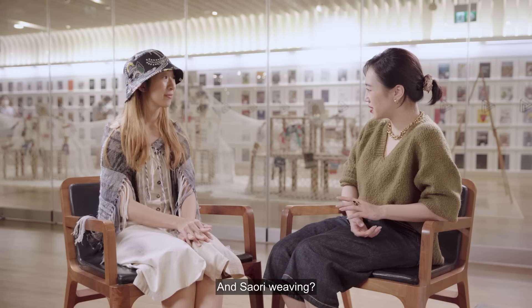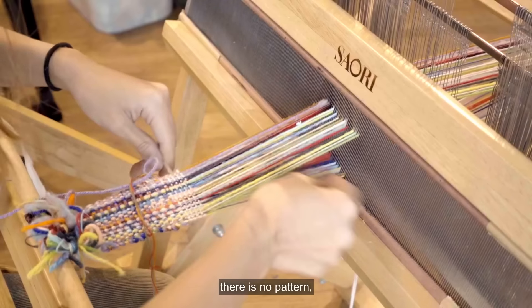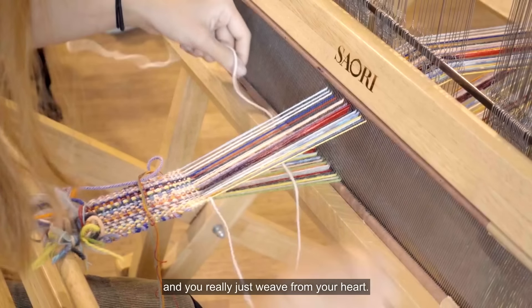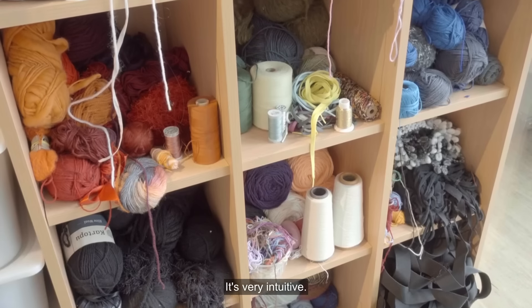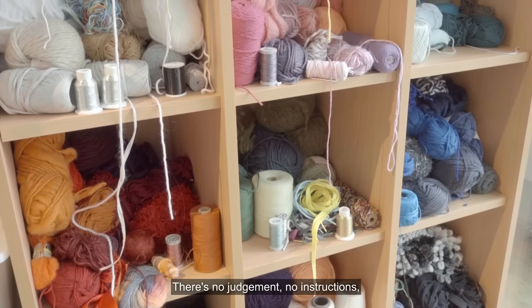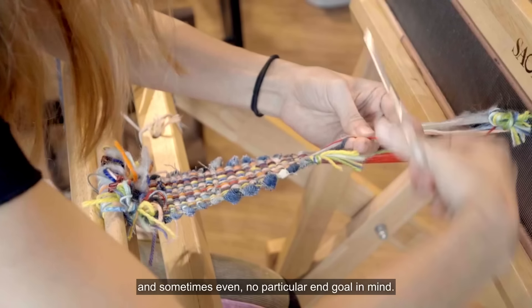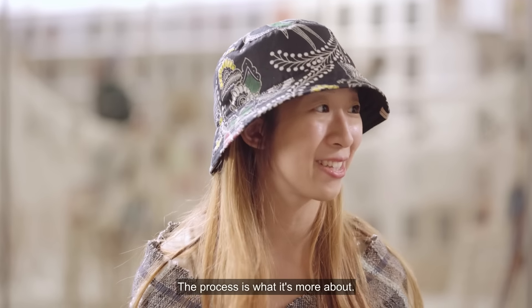And sari weaving? In sari weaving, things are a lot more freeform. There is no pattern, and you really just weave from your heart. It's very intuitive. There's no judgement, no instructions, and sometimes even no particular end goal in mind. The process is what it's more about.